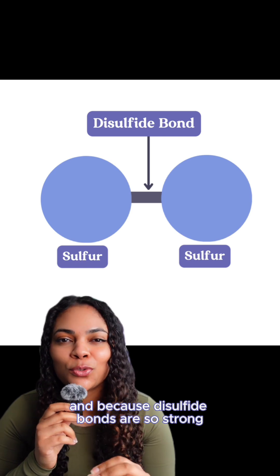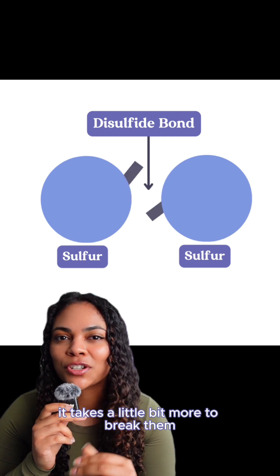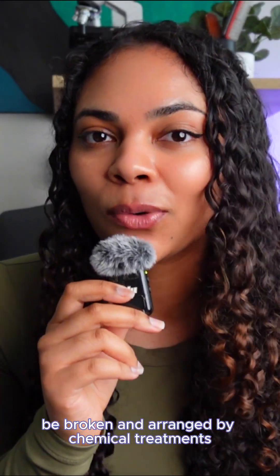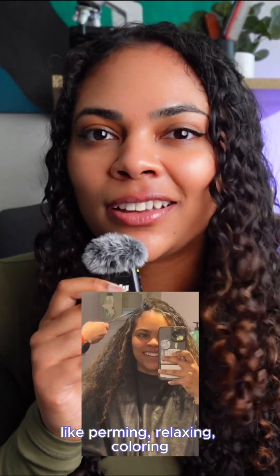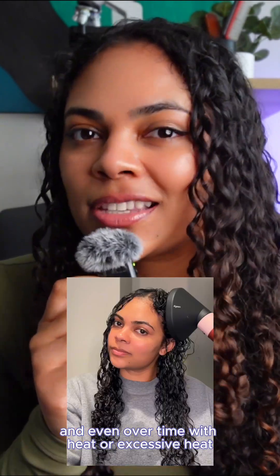Because disulfide bonds are so strong, it takes a little bit more to break them. They can specifically be broken and rearranged by chemical treatments like perming, relaxing, coloring, and even over time with excessive heat.